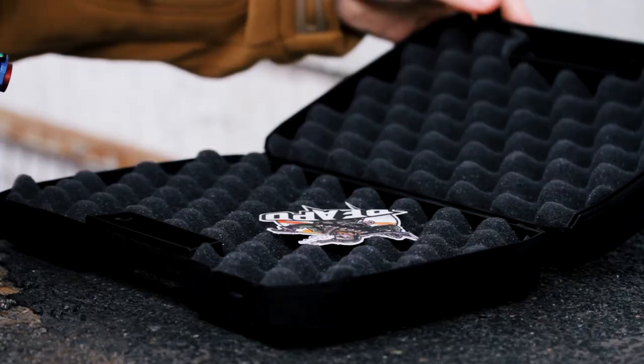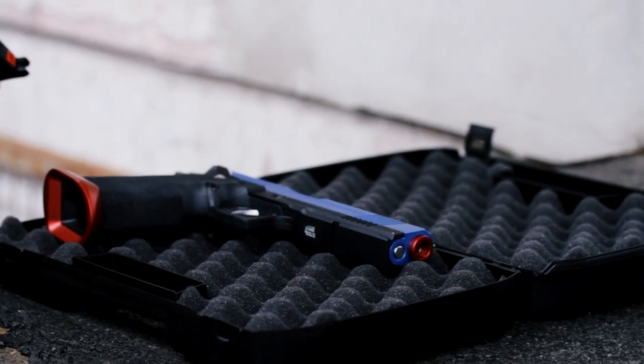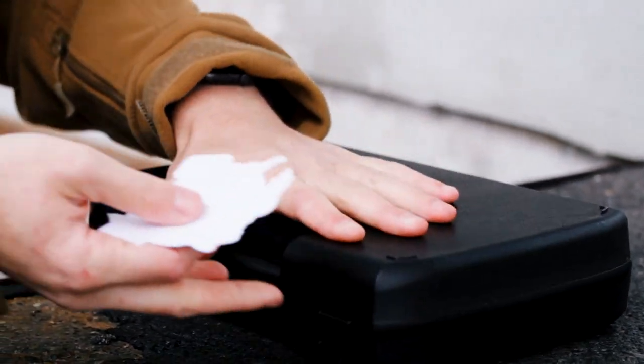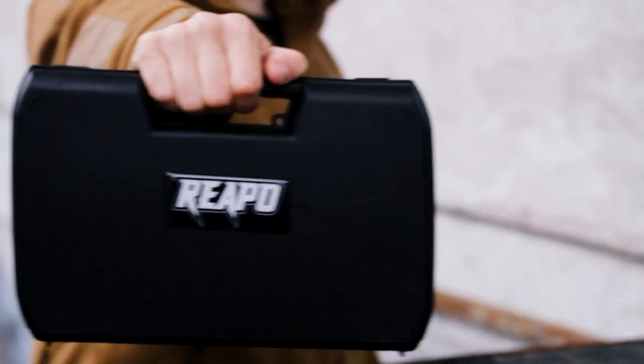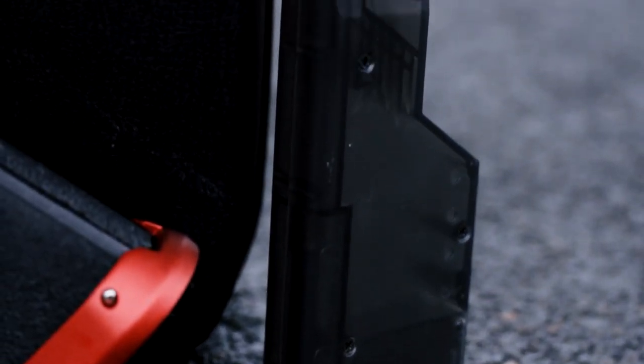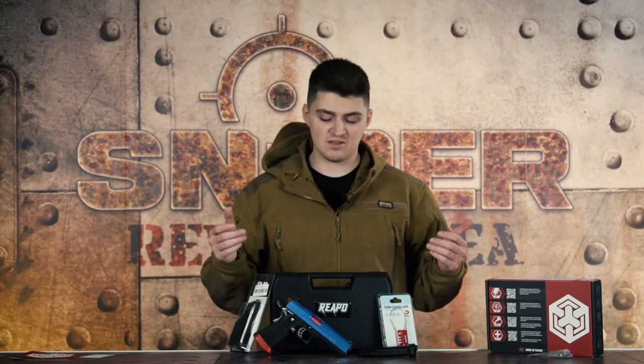Wenn ihr euch dazu entscheiden solltet, so einen SAC Kasten zu kaufen, bekommt ihr diese im Bundle mit einem kleinen Koffer, einem Schloss und einem Speedloader — ihr würdet das Set so bekommen wie es hier steht: ein rotes Schloss, einen großen Speedloader, ein Magazin, die Waffe und den Koffer. Die blaue Split Slide Version bekommt ihr in diesem Set für €289. Und für dieses Geld eine so krasse Waffe — das ist es schon wert.